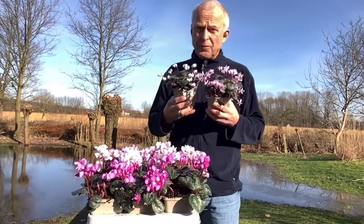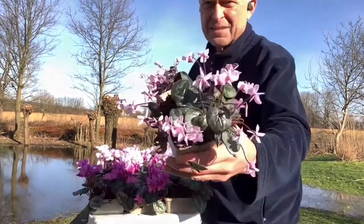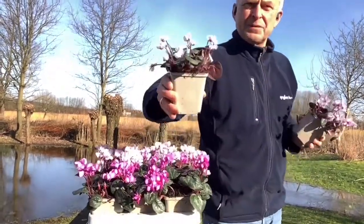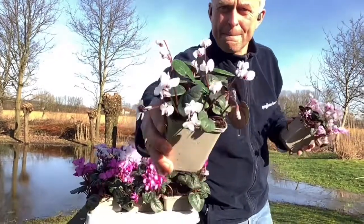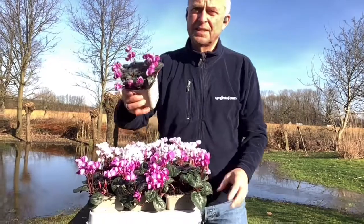Siberia is available in four colors. Here we have Siberia Pink, Siberia White, and my favorite one, Siberia Dark Rose.